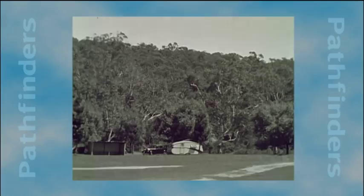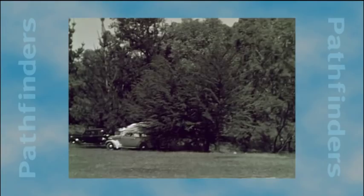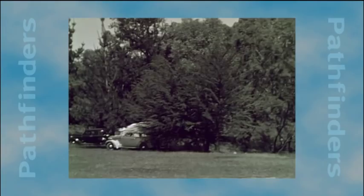In 1937, the Caravan Club of South Australia formed and in December of that year, 30 caravans were on show at the club's inaugural rally at the National Park Bel Air.